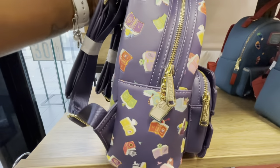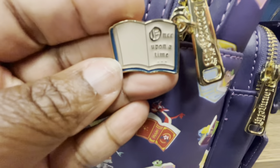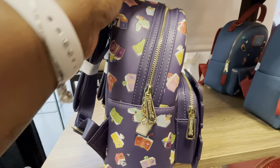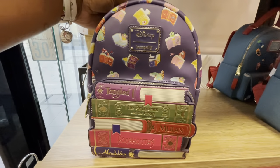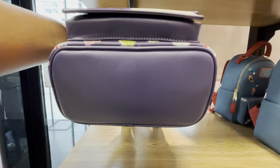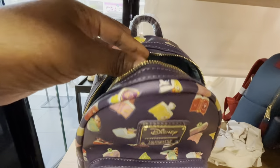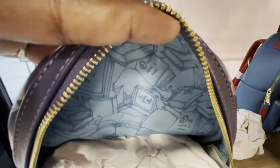Nice padded straps, nice handle, gold hardware and zipper pulls, and look at the bag charm — it says 'Once Upon a Time.' This bag has so much detail and so much texture. On the bottom it's just a simple blue. Let's get into this bag and find magic. Inside there is a decorative inner lining that I love, and also an inner zipper pocket. This is one beautiful bag — the Lounge Fly Disney Princess Books mini backpack.